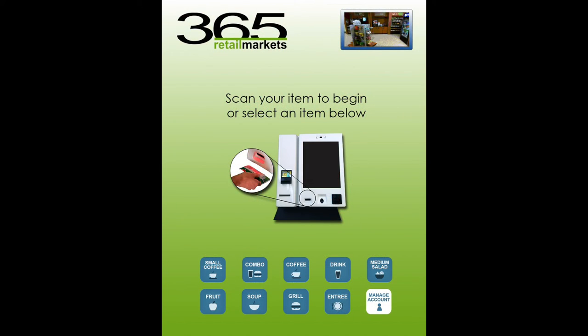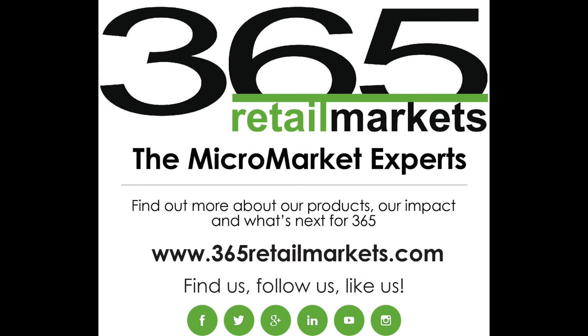Sometimes it really is the little things that can make a big difference. Those buttons are just one small example of how design can really help increase customer satisfaction, build brand loyalty, and keep people coming back for more. Contact 365 today to learn more about creating the perfect shopping experience in your micromarket locations.